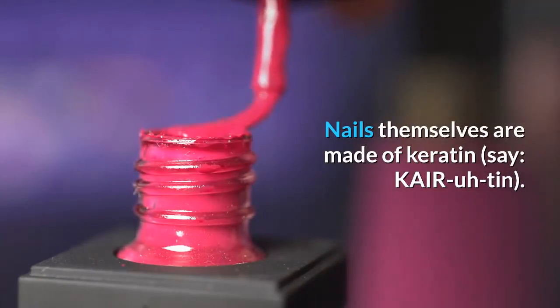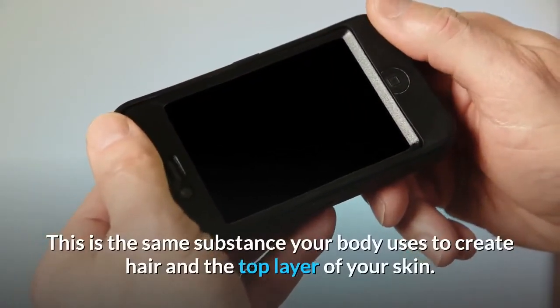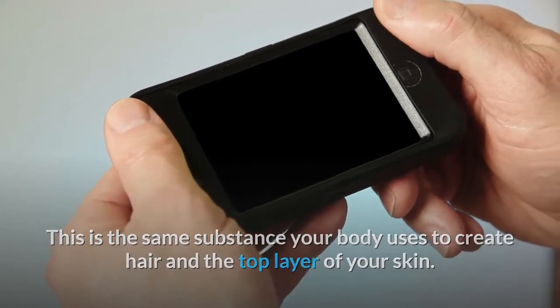Nails themselves are made of keratin. This is the same substance your body uses to create hair and the top layer of your skin.